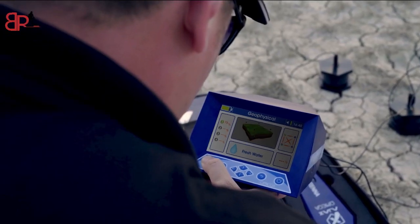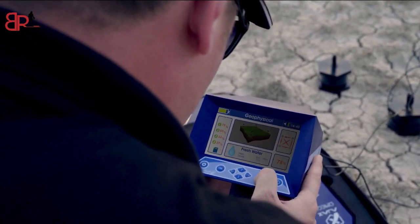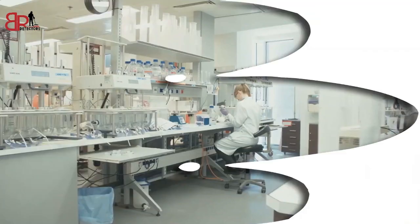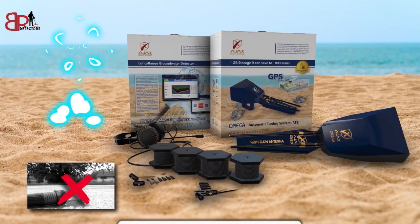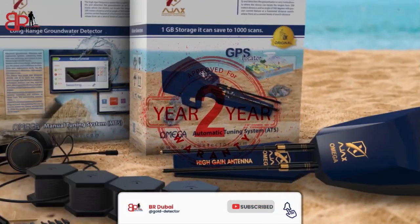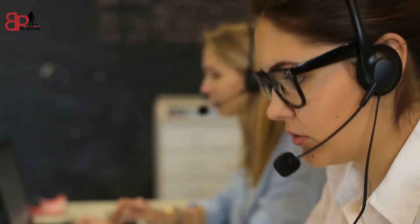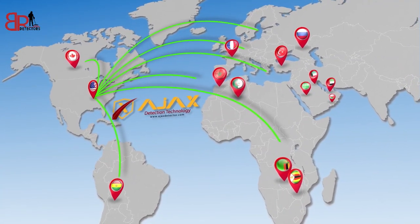Omega also enables you to save search results to refer to later for verification. Get rid of water scarcity, random drilling, and soil laboratories — Omega eliminates all. Omega is provided with a warranty of two years from the date of purchase. For orders and purchase requests, you can contact AJAX sales and technical support team, or any of AJAX distributors around the world.